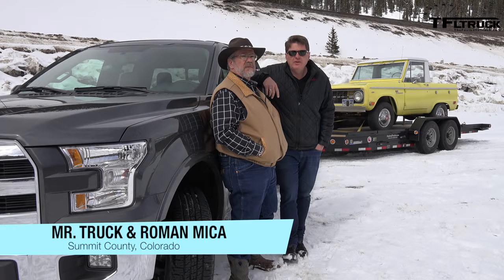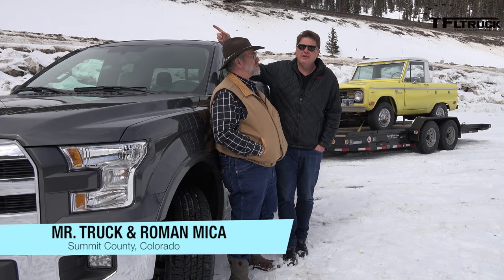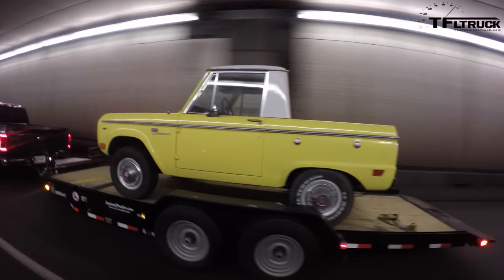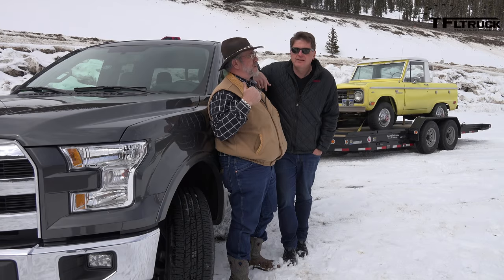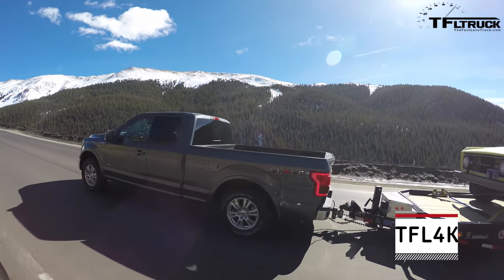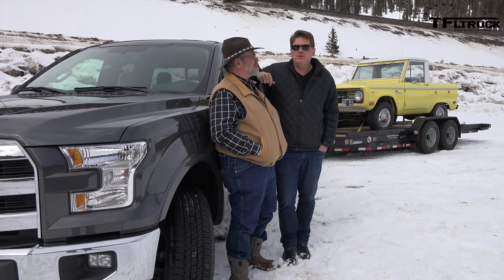Howdy y'all. You asked for it, so you got it. We're here at the top of the world at the Eisenhower Tunnel, and as always I am here with our local truck expert, Mr. Truck Kent. And today, Kent, what do we got behind us? This F-150, the new aluminum body F-150. That's right, with the 2.7 liter twin turbo. It's a tiny little engine, but this truck was the fastest truck we've ever tested from 0 to 60.